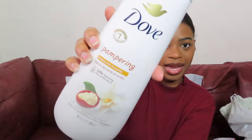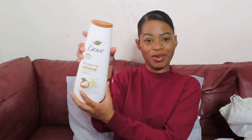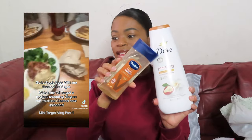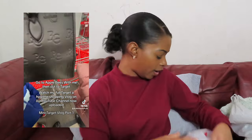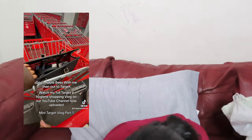I also got the Dove pampering shea butter and vanilla body wash — I'm so excited to try this one. It smells so good, kind of like a baby scent, really nice. I can't wait to do a thumbnail with this one. This one is also for sensitive skin.